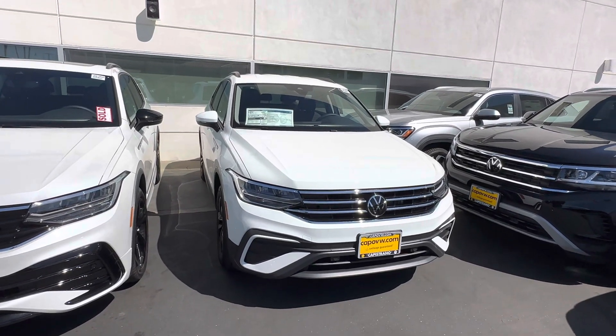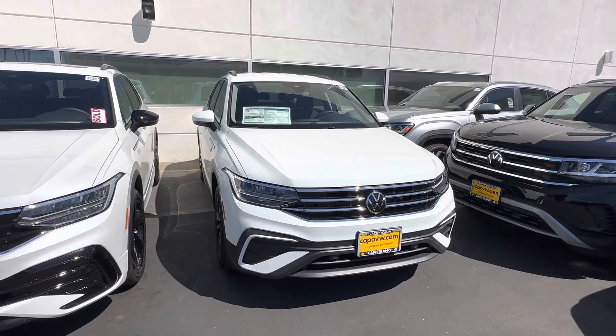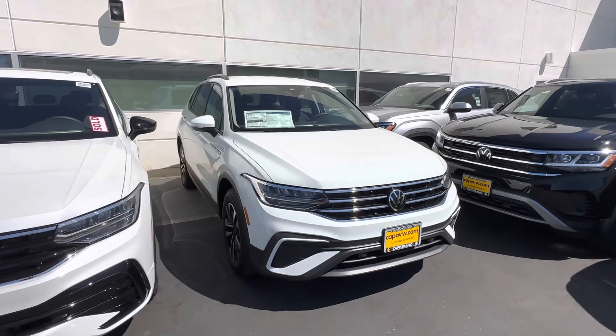I hope to hear back from you. Once again, I'm Edward at Capistrano Volkswagen — please let me know how I may help you. I'll be happy to do so. Thank you so much, bye!